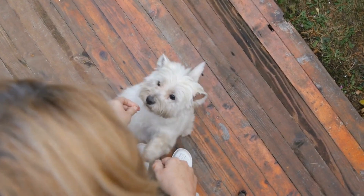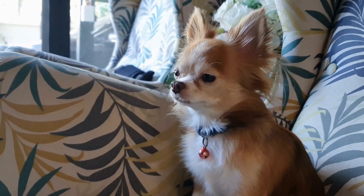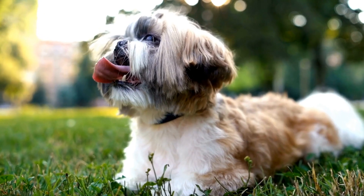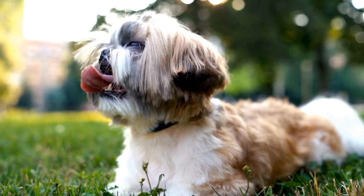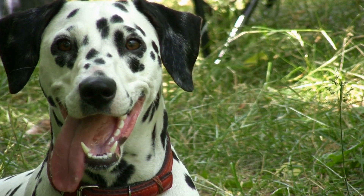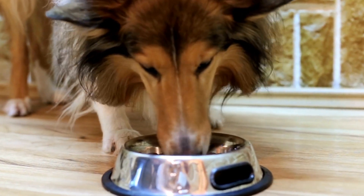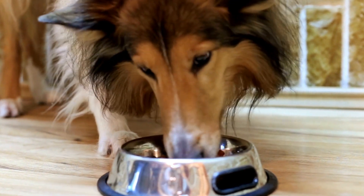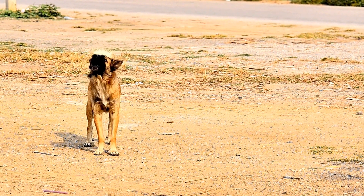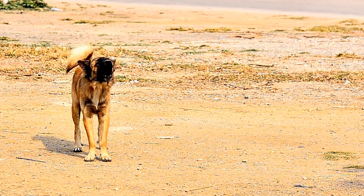How do you recognize signs of a dog with a skin tumor? Our furry friends, dogs, are prone to various health issues, just like humans. One of the common health concerns that dogs face is skin tumors. These tumors can vary in size, shape, and severity. Therefore, it is crucial for dog owners to be able to recognize the signs of a skin tumor on their pets. In this video, we will discuss the different signs that indicate your dog may have a skin tumor and what steps you can take if you suspect your furry companion is affected.